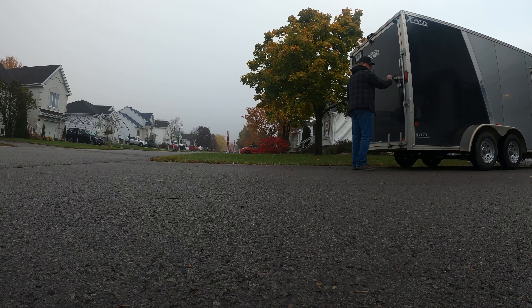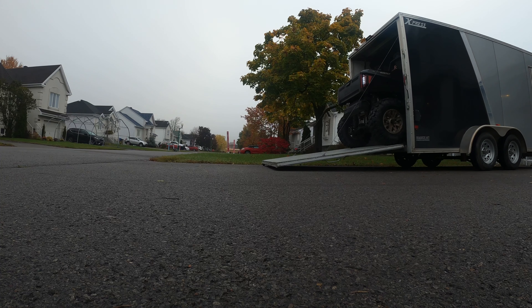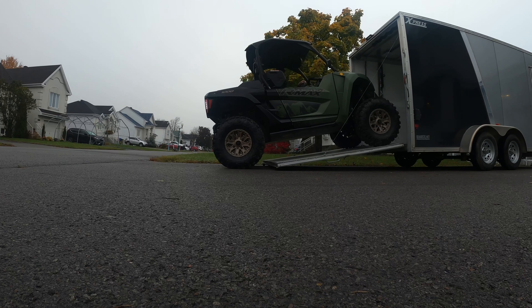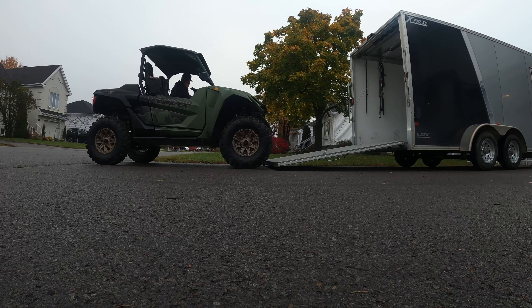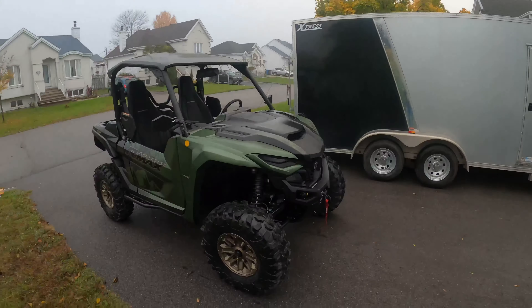Hi, I'm Mark from the ATV Guys, and today we got a little something special. We finally got our hands on it — the all-new Yamaha Wolverine R-MAX 1000. Yes, a 1000cc engine.